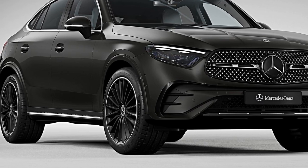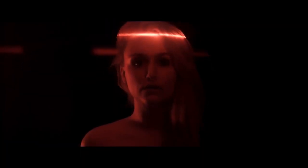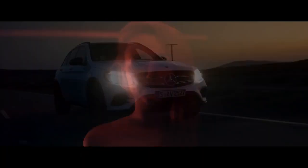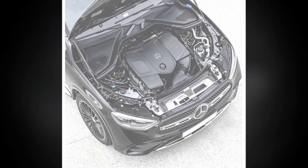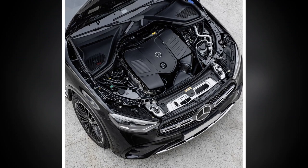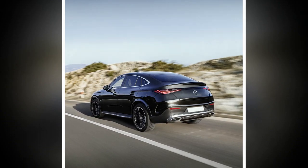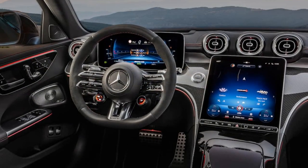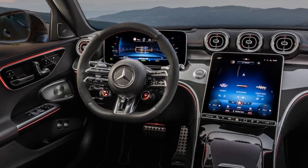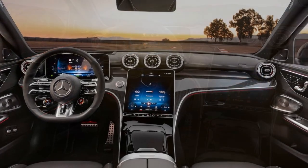Let's explore some of the pros and cons of the 2024 Mercedes-Benz GLC Coupe. Pros: 1. Elegant design — the GLC Coupe boasts a sleek and stylish design that combines the practicality of an SUV with the aesthetics of a coupe, making it visually appealing to a wide range of consumers. 2. Luxurious interior — Mercedes-Benz is renowned for its premium interiors, and the 2024 GLC Coupe is no exception; high-quality materials and advanced technology create a comfortable and luxurious cabin.